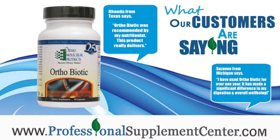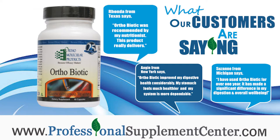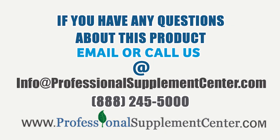Angie from New York says: OrthoBiotic improved my digestive health considerably. My stomach feels much healthier and my system is more dependable.